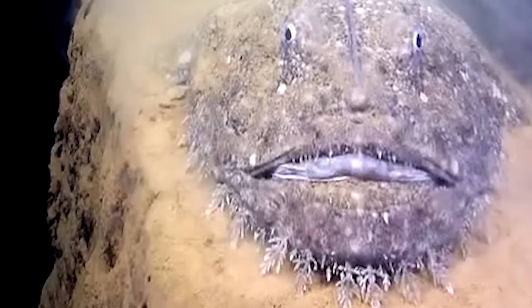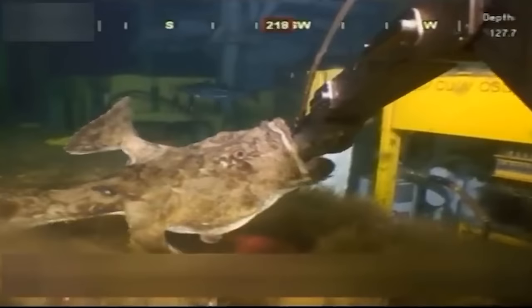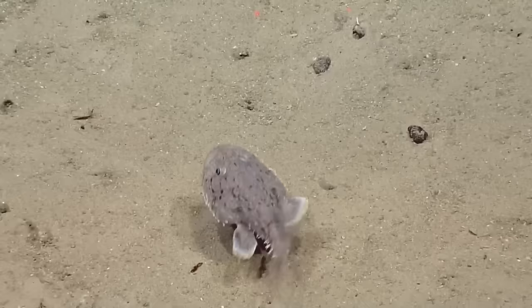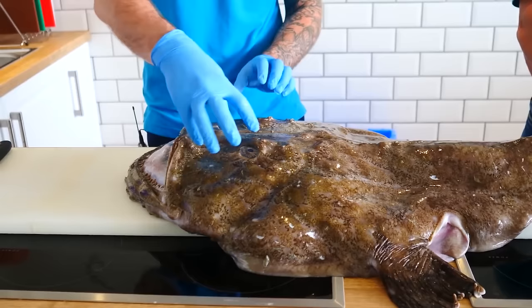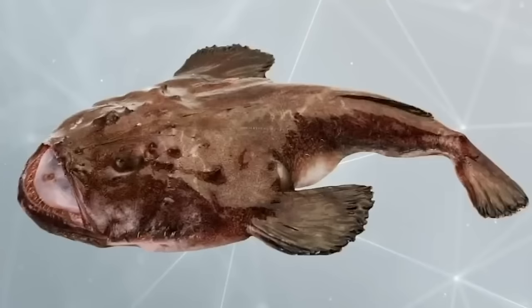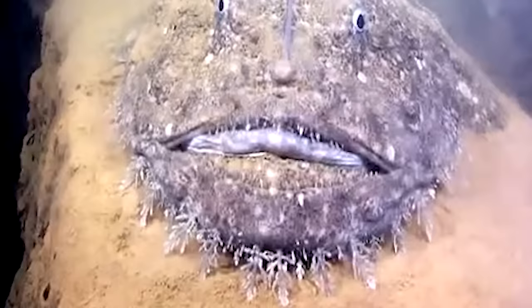One year later, a creature nearly double in size washed ashore on the island, sparking conspiracy theories. Was it a government cover-up of a failed experiment? Perhaps not. The initial creature was likely a monkfish, renowned for its frightening appearance, but definitely not an alien. Monkfish can reach lengths of over five feet, providing a sensible explanation for the larger second monster. The idea of leg-like protrusions might have been exaggerated by media excitement, as monkfish actually have distinctive fins.